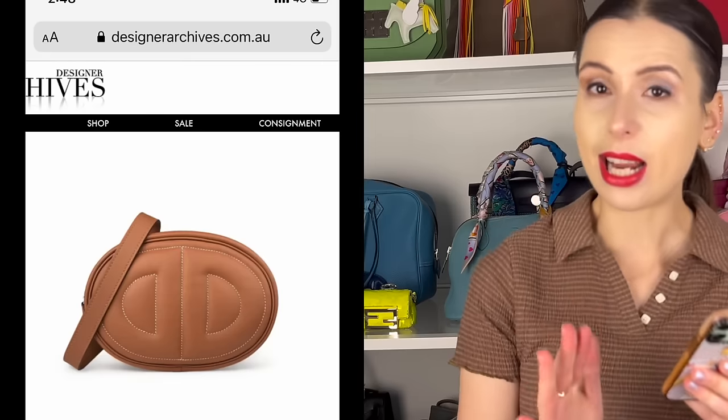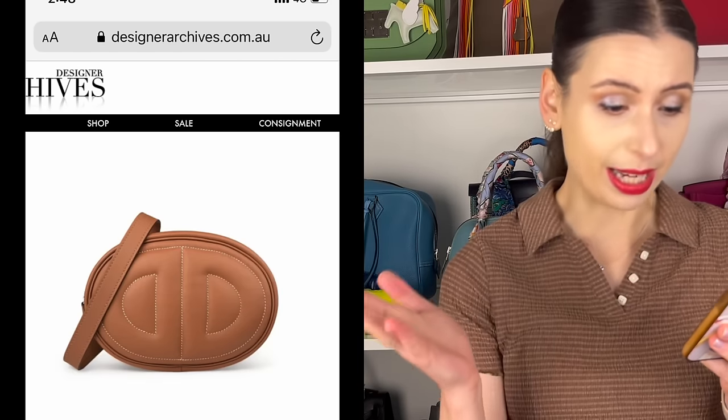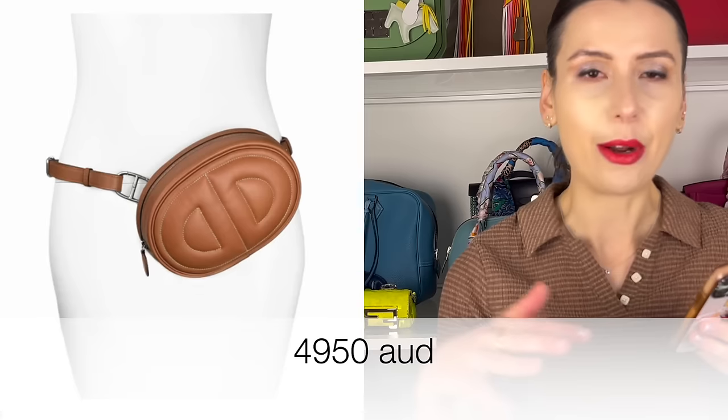On Designer Archives — I've purchased from them before — I noticed this Hermes 2022 In the Loop bag in gold with contrast white stitch. I think it is so cute and practical — a sporty crossbody you can wear multiple ways: on your waist or on your shoulder. It's $4,950, but the retail is over $5,000, so this bag is not the easiest to get in store. I was tempted to buy it at one point but I kind of want the mini 24-24 more.